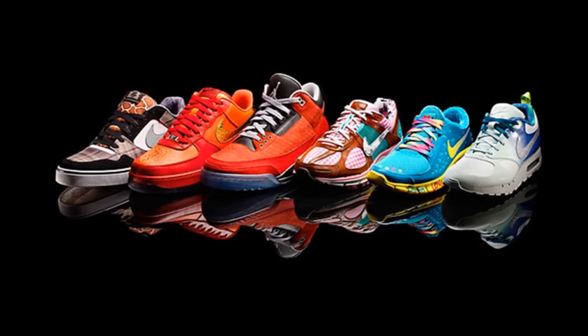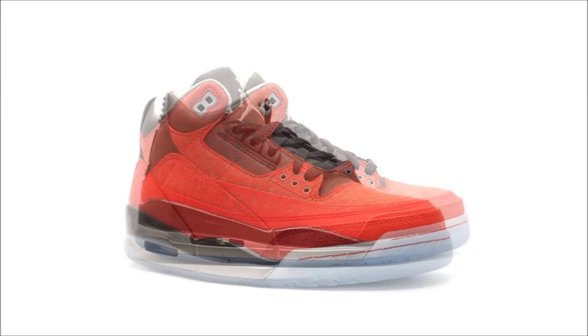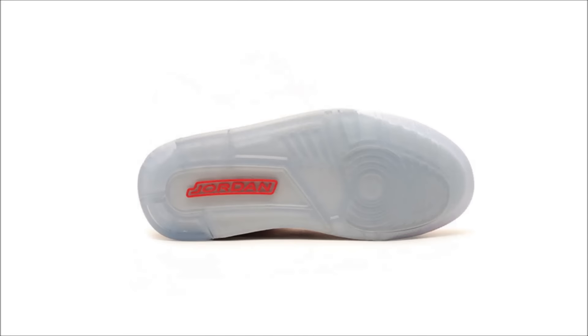The Air Jordan 3 Doernbecher was released in 2010, designed by Cole Johansson. Behind the tongue, Cole put his two favorite foods — spaghetti and chocolate. The insole contains the words 'courage' and 'strength,' representing the children of Doernbecher. One little-known fact: the upper contains a diagonal grid pattern with shapes within the squares that actually spell Cole's name. Originally released on November 12, 2010 for $160, this shoe was also the only Doernbecher to retro, releasing again on June 20th for $160. Pairs are now running for around $800.